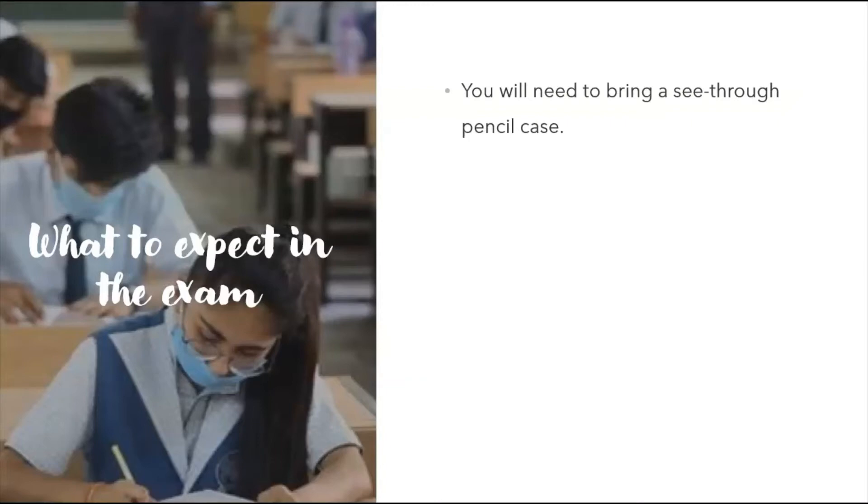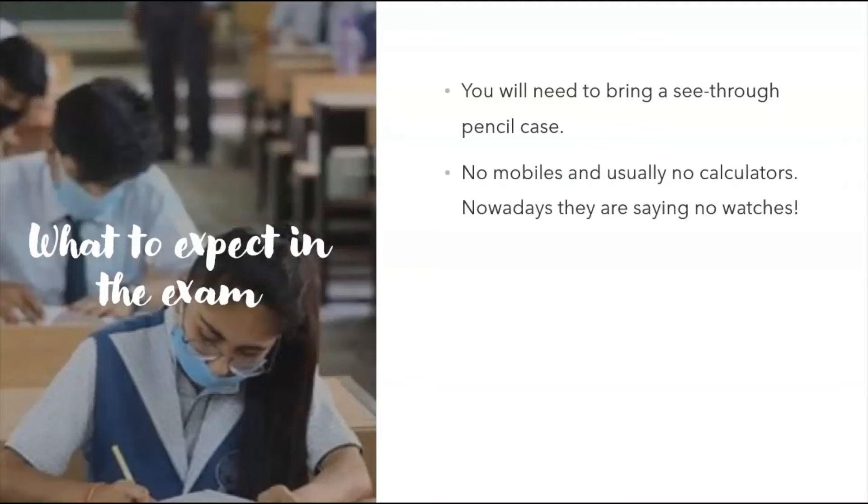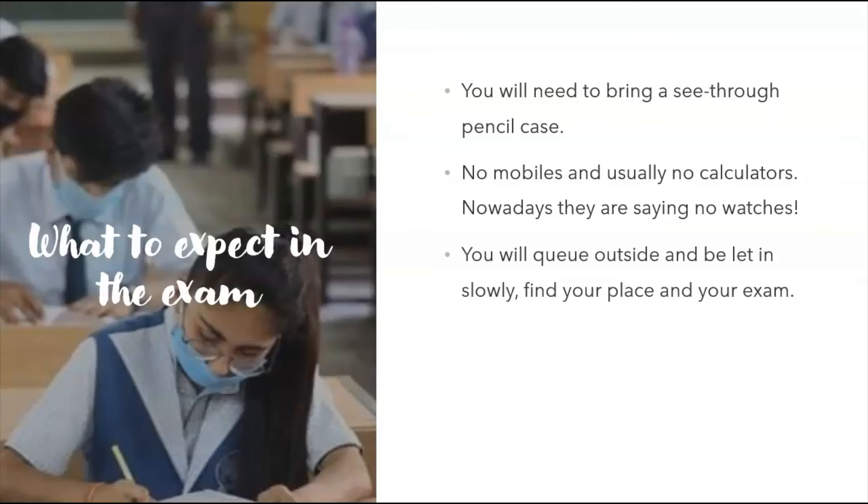When you get there, what can you expect? You will need to bring a see-through pencil case — because you could be hiding notes in a non-transparent one. A plastic bag works if you haven't got anything else. It needs to be clear and transparent. No mobiles, and usually no calculators for ICT and computer science — it's non-calculator. Nowadays they're saying no watches either, because smart watches can give you information, so just leave the watch at home.